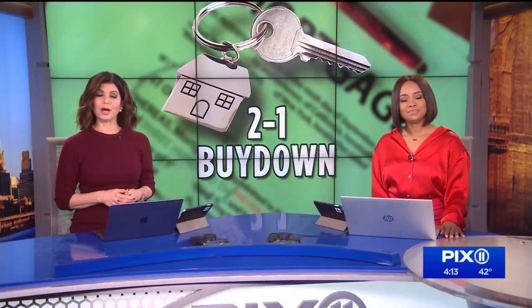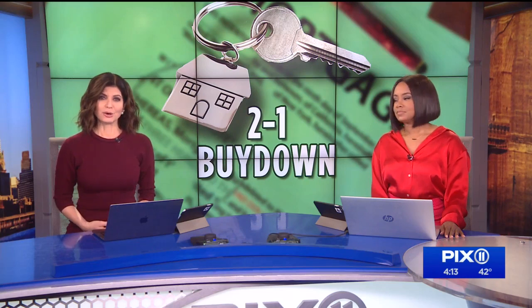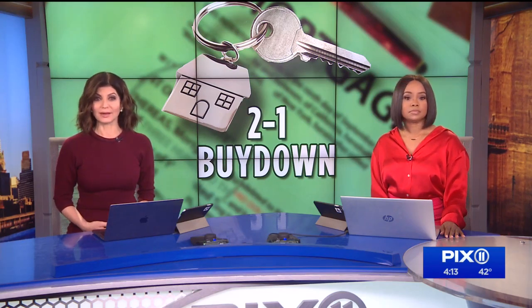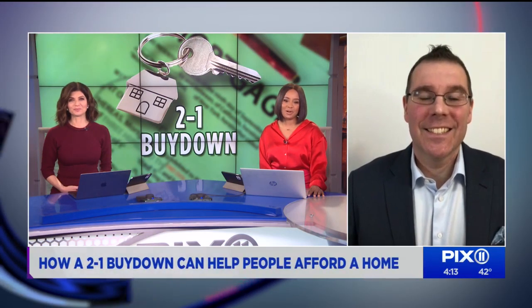As interest rates rise, many would-be homebuyers are wondering if it's still possible to afford a home, but there's a new program called 2-to-1 Buy Down that could help make mortgage payments more affordable. Here to explain how that works is the CEO of the Bizarro Agency, Matthew Bizarro.